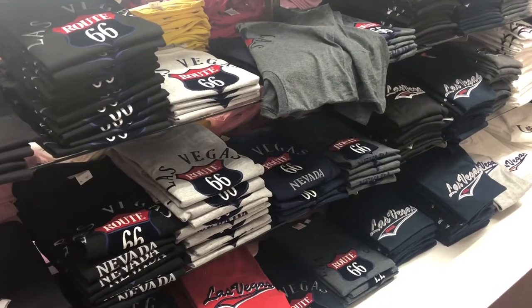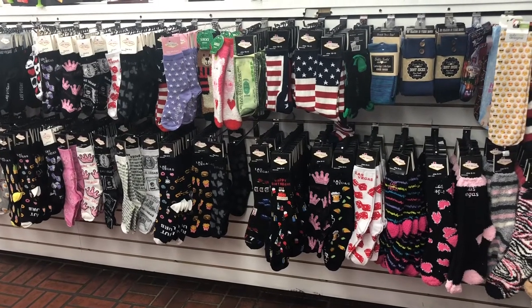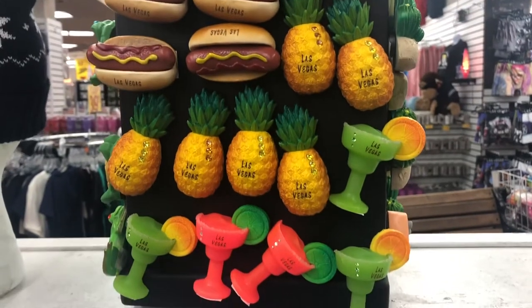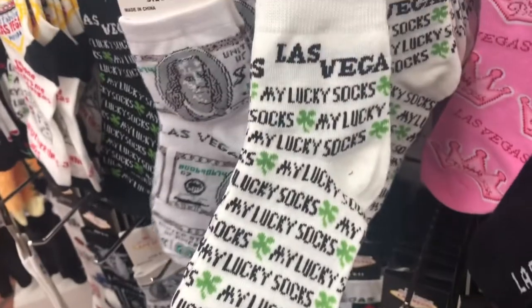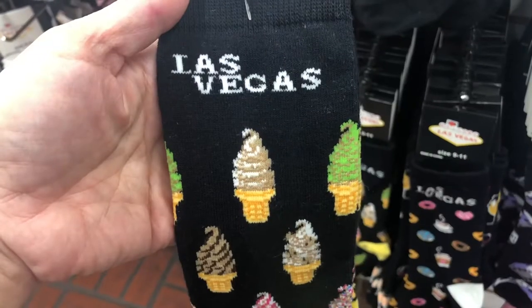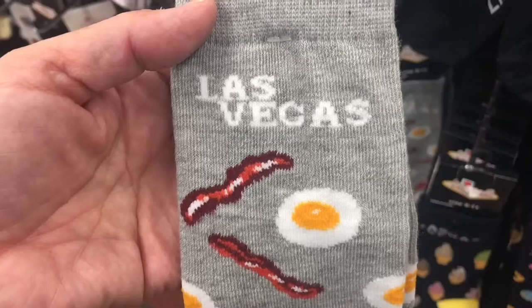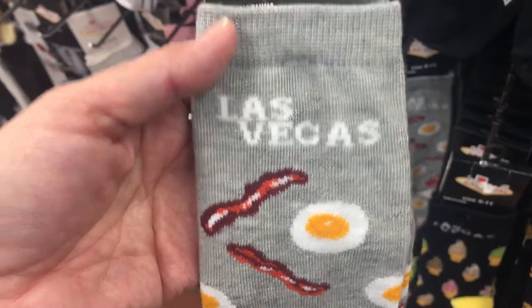On the other side you can see men's shirts and socks that come in different designs — like the American flag, cannabis designs, and there are also magnetic memo holders for your fridge. More socks too: this one is really cute, it has an ice cream design, and this one has a bacon and egg.